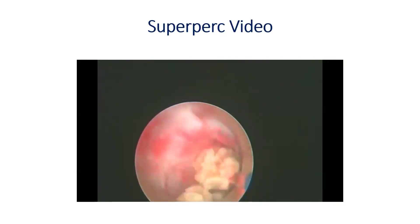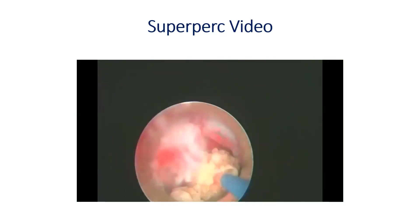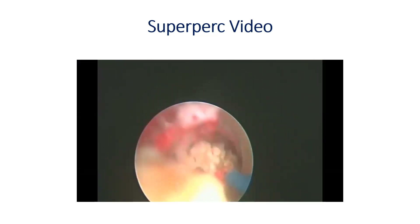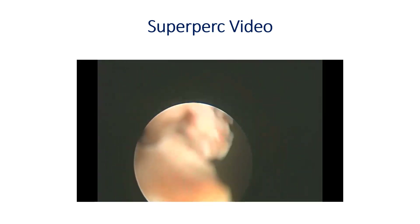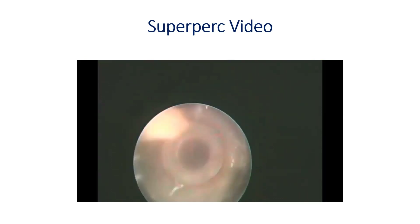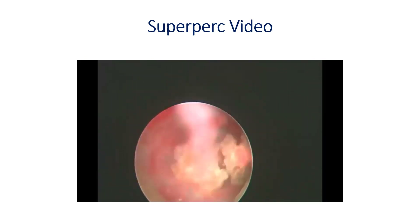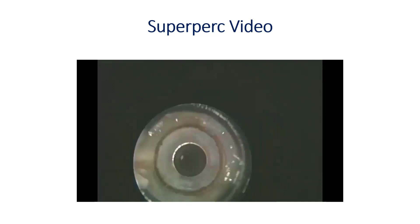And as you can see in this video, this augmented vacuum cleaner effect allows not only the dust but also even the larger fragments to be sucked out very efficiently, even against gravity, very quickly. Complete clearance can be achieved rapidly and efficiently.